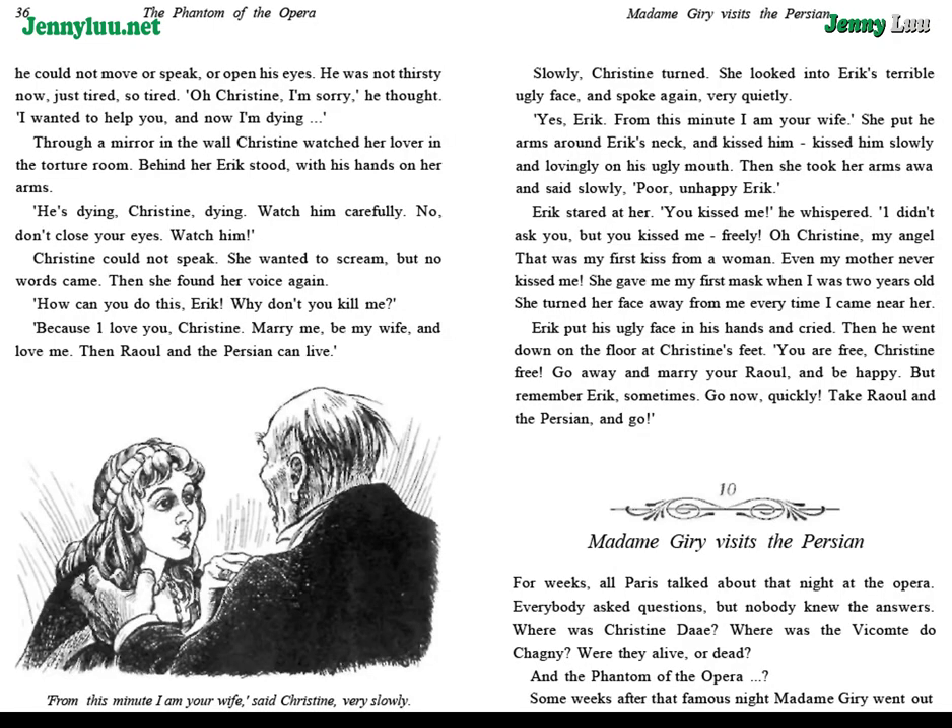"Water! He needed water!" But the mirrors laughed at him. Soon he could not move or speak, or open his eyes. He was not thirsty now — just tired, so tired. "Oh, Christine, I'm sorry," he thought. "I wanted to help you, and now I'm dying."